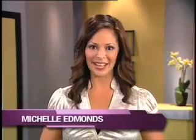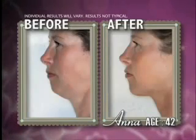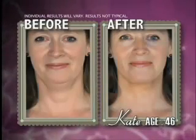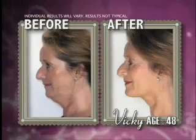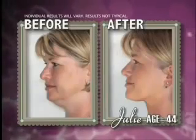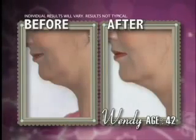Hi, I'm Michelle Edmonds, and you need to see this. In just two minutes a day, these women, all over 36, dramatically transformed their necklines and took years off their appearance. Vicki tightened her jawline and noticeably reduced facial sagging. Julie firmed her chin and redefined her profile. Wendy virtually reversed the effects of aging with beautiful results, and none of them had cosmetic surgery.